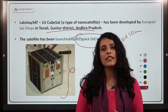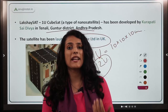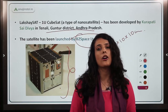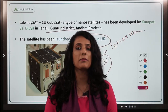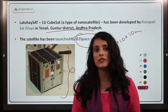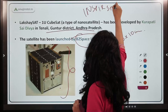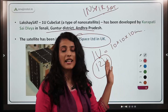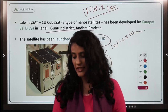The utility of CubeSats is that they are a very cost-effective and efficient solution to carry out space research projects, serving as investigative platforms for new technology and missions. ISRO also launched its own CubeSat in September 2021 under the name InspireSat. INSPIRE stands for International Satellite Program in Research and Education.